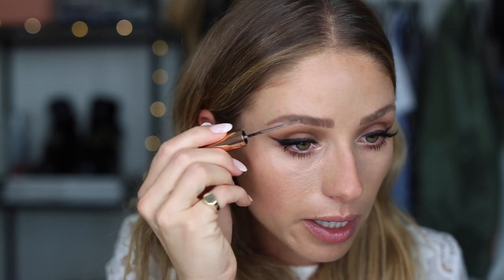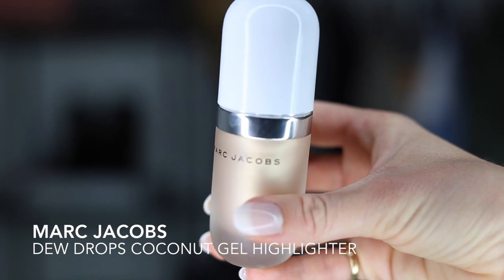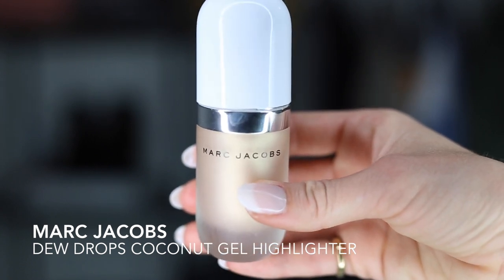I wouldn't necessarily try anything radical on your wedding day because you don't want to regret it. I'm going to do highlighter — this is the Marc Jacobs Dew Drops Coconut Gel Highlighter. I'm just going to put a little bit on the back of my hand, use my finger, and tap it onto my cheekbone, below my brow bone, and a little bit on the bridge of the nose. I like to do it on the bridge but not the tip — I know some people like to put highlighter on the tip of the nose, but I think it's just personal preference.